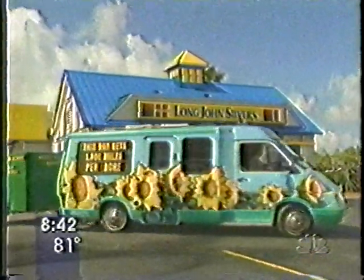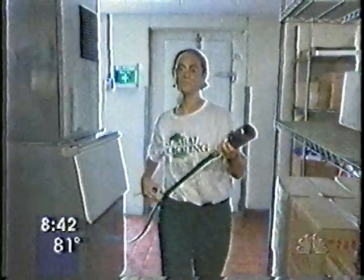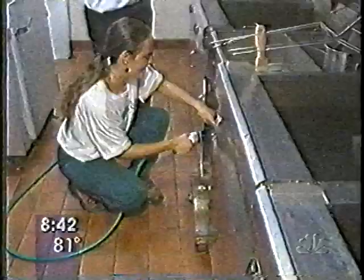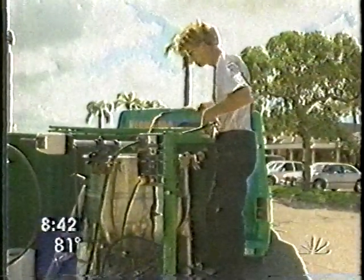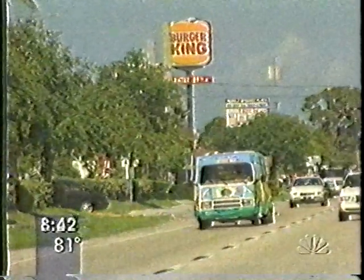How about fish? A real staple of their van's diet, now that Long John Silver's has given the Takelles permission to fuel up at any of their restaurants. To see that waste being discarded used in this purpose is just tremendous. Just out of college and already living off the fat of the land. For Today, Mike Leonard, NBC News, Sarasota.